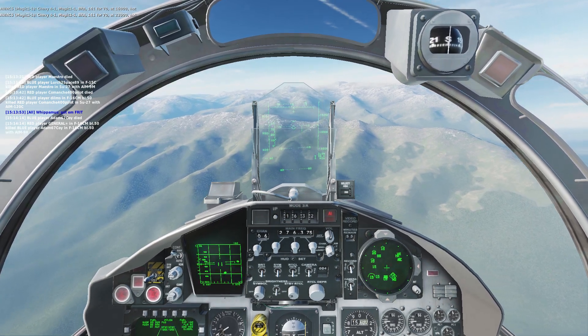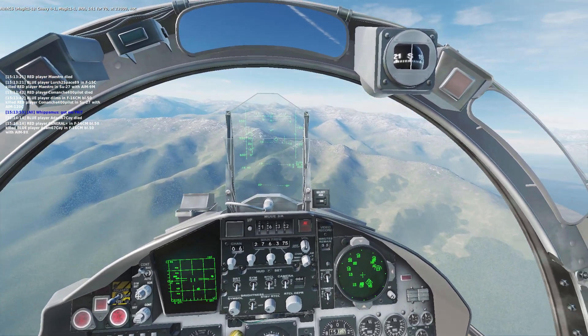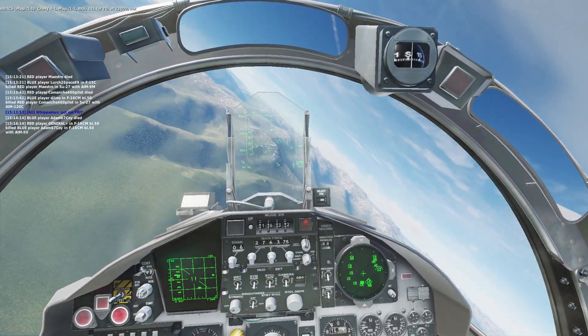Chevy 4-1, Magic 1-1, Bra 154-4100, that's 43,000, cut.